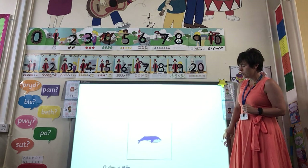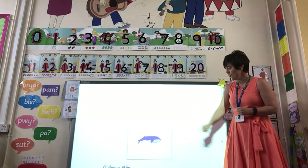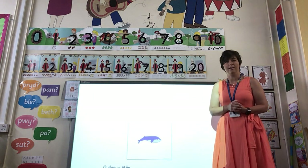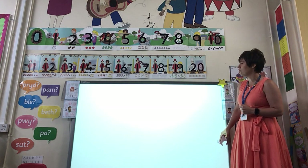Beth ydy hyn? What is it? Beth ydy hyn? Morfil — have a go — morfil. A big blue whale — morfil.